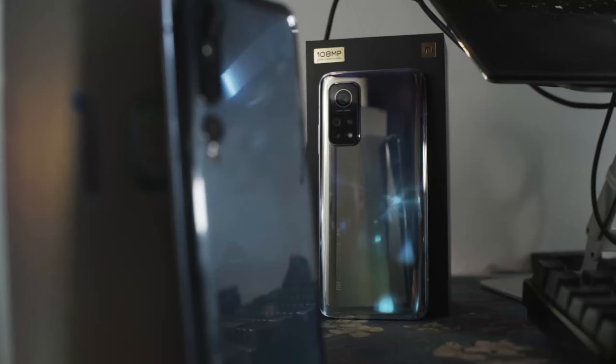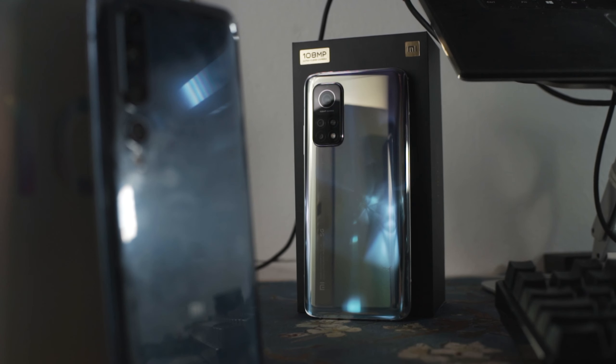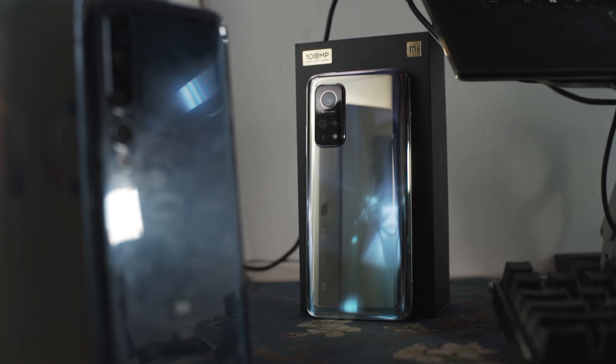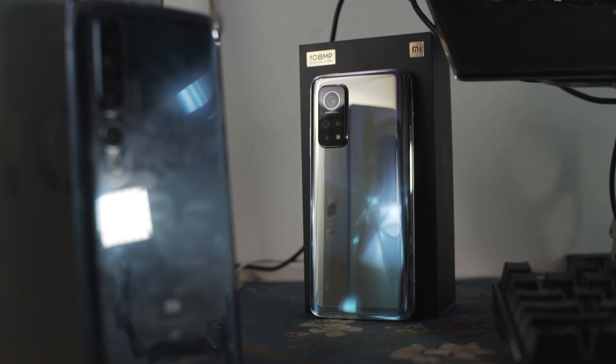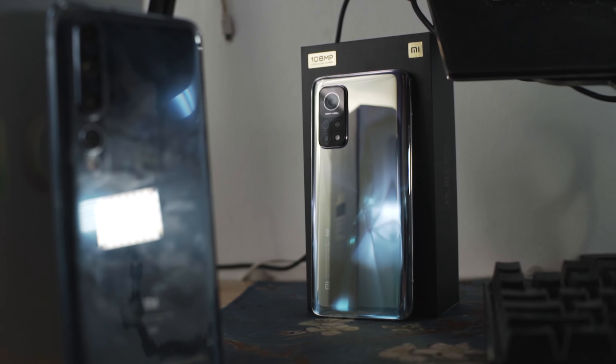The next device you might be considering is the Xiaomi Mi 10T Pro. Before you complain about price differences, remember how this comparison works: we take the average MSRP, add a hundred dollars, and subtract a hundred dollars to compare devices within a similar price range.